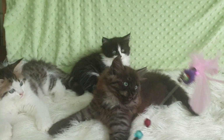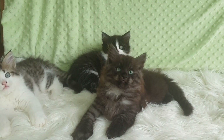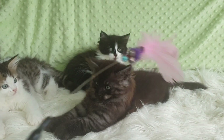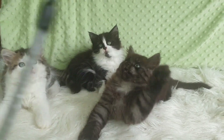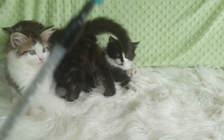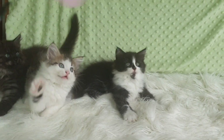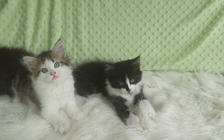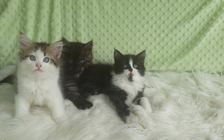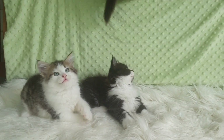They'll be ready to join their new homes shortly after they're de-sexed. Please do apply if you're interested in one of these three very unique babies — they'll make lovely additions. So there you go, it's Panda's litter in March 2022 — I hope you like them.